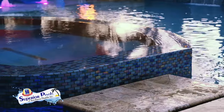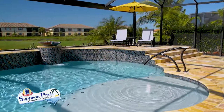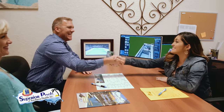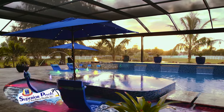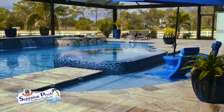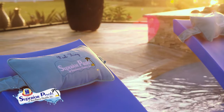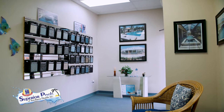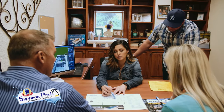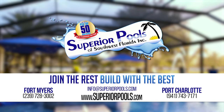Superior Pools of Southwest Florida have been building pools in Florida since 2001 and have constructed over 5,000 pools. From Sarasota to Naples, we are recognized as a top pool builder and number one in customer service, and have been voted to have the number one pool in the world the last two years. A pool signifies relaxation and our superior designs and execution will provide you with true luxury living. Visit our Fort Myers office serving Lee to Collier counties or our Port Charlotte office serving Charlotte to Manatee counties. Join the rest — build with the best. Contact us to start building your dream pool today.